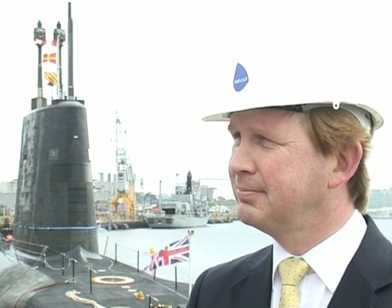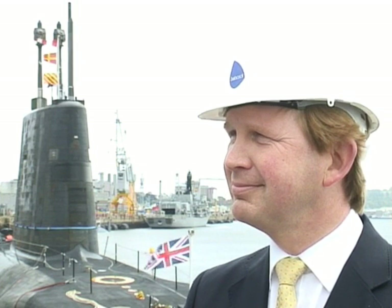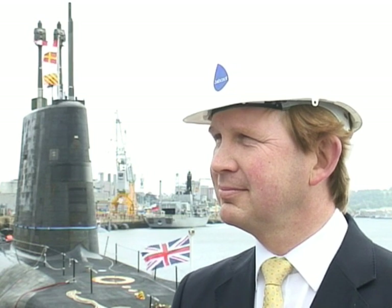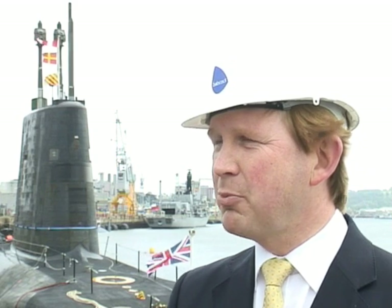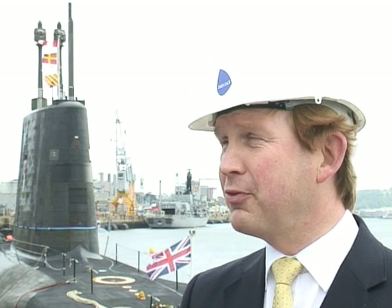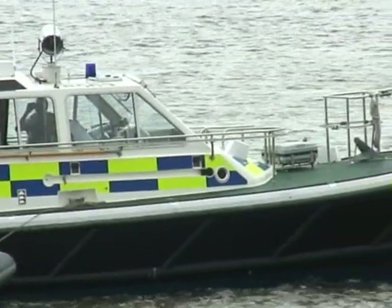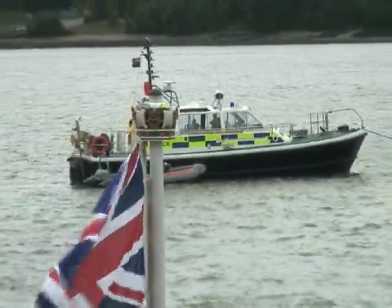Now I believe this has been a particularly challenging task refitting this submarine, as indeed it would be to refit any submarine. How pleased are you? How proud should we be of our skilled workforce down at Devonport? Well submarines are quite a secretive area of work that we don't often talk about, and we don't often publicise what we do, but the team who have worked on board HMS Victorious over the last three and a half years have been fantastic.